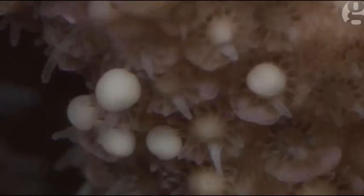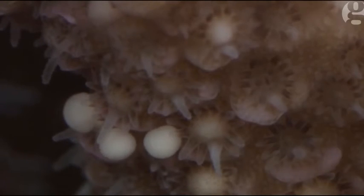Some of the other corals, like the soft corals, release a lot finer eggs, so it almost looks like a cloud of dust coming off.